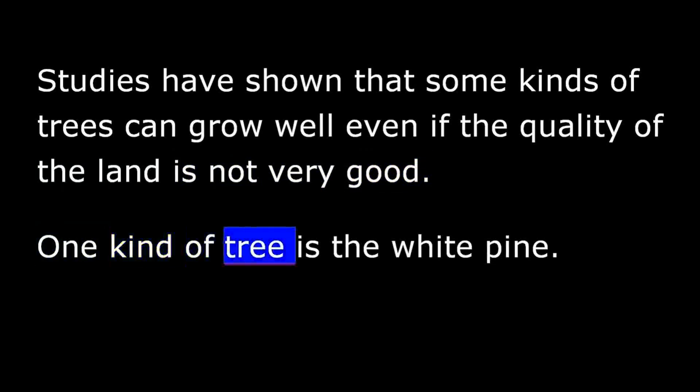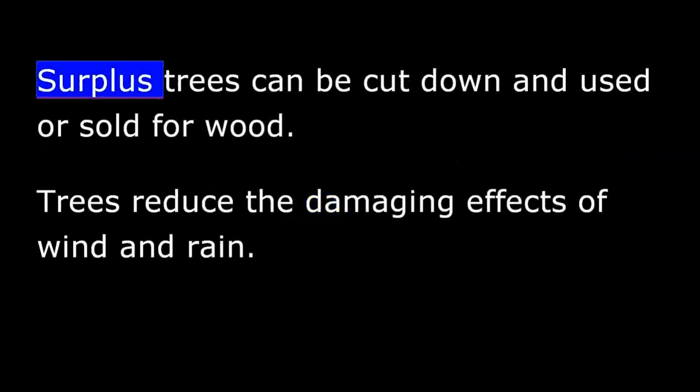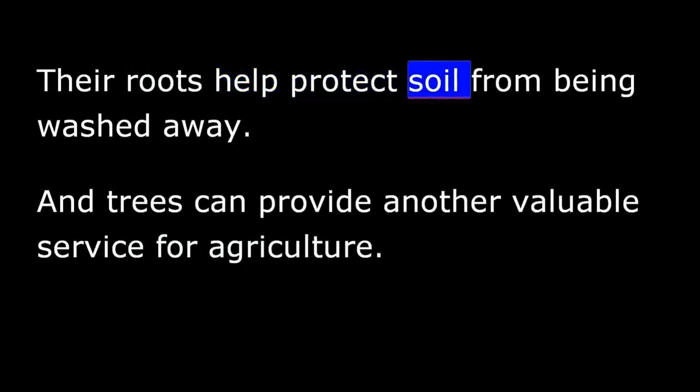Studies have shown that some kinds of trees can grow well even if the quality of the land is not very good. One kind is the white pine, another is the loblolly pine. Windbreaks not only protect land and crops from the wind — surplus trees can be cut down and used or sold for wood. Their roots help protect soil from being washed away, and they can provide grazing animals with shade from the sun.